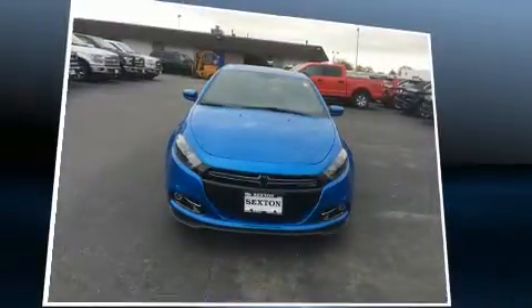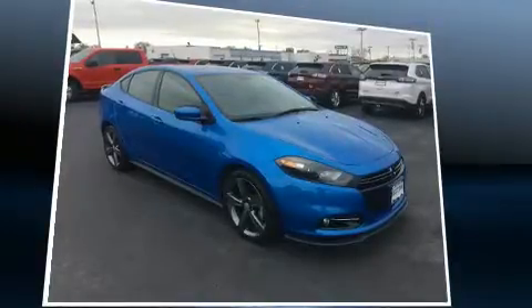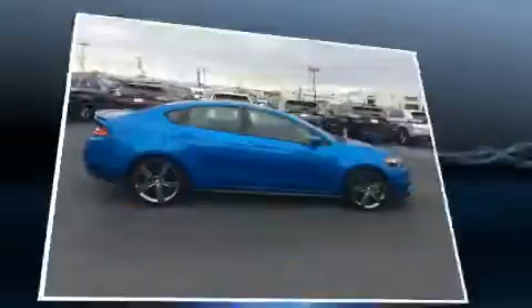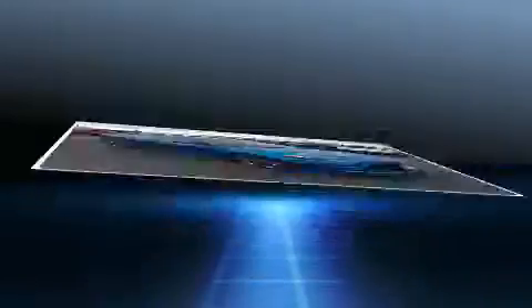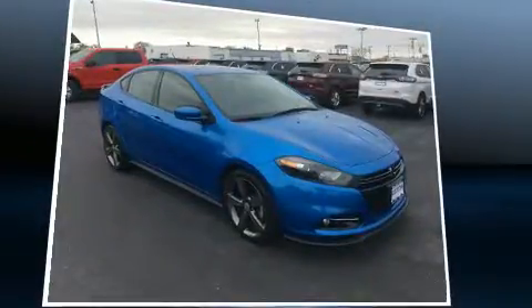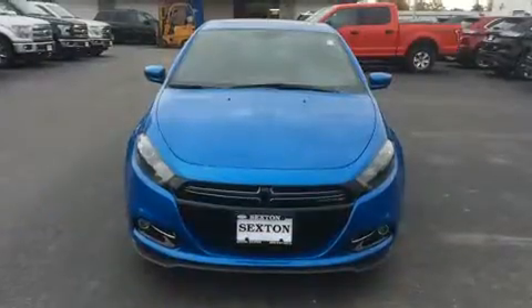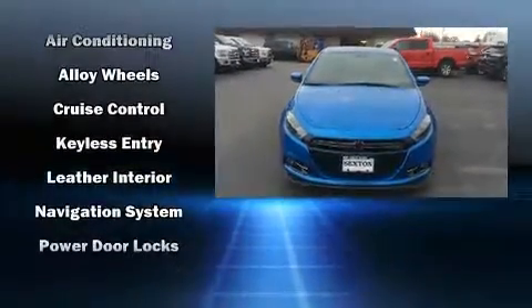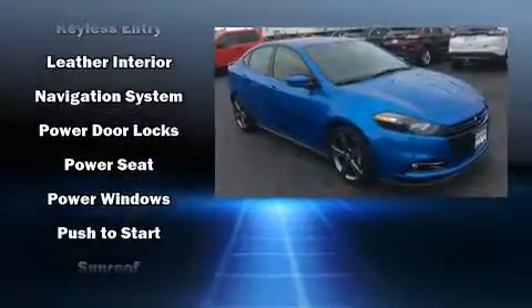Dodge also prioritized safety and security with features such as dual front impact airbags, front and rear side impact airbags, traction control, brake assist, anti-whiplash front head restraints, ignition disabling, and four-wheel disc brakes with ABS. This car was designed with safety in mind, allowing you to drive with even greater assurance.